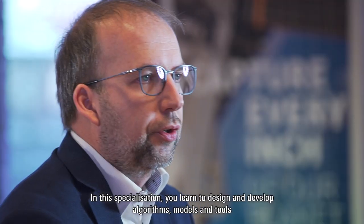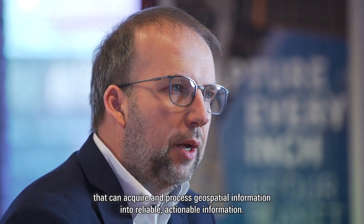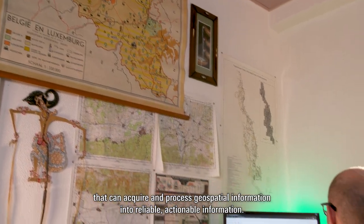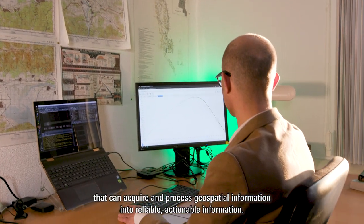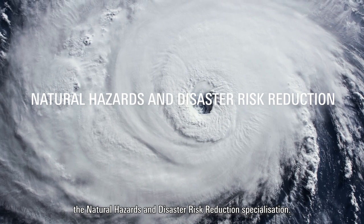In this specialization, you learn to design and develop algorithms, models, and tools that can acquire and process geospatial information into reliable, actionable information. A different specialization is, for instance, the natural hazards and disaster risk reduction specialization.